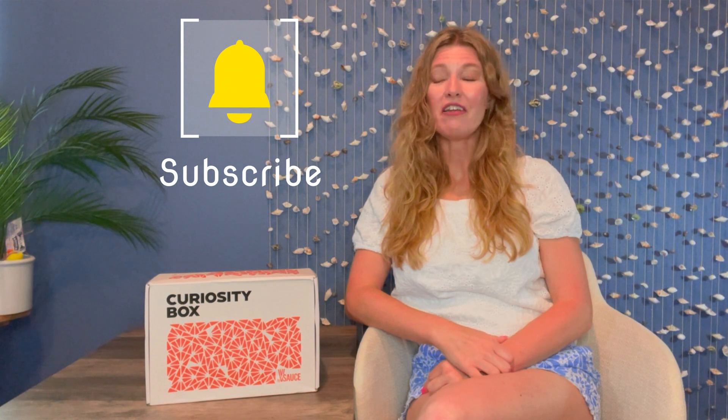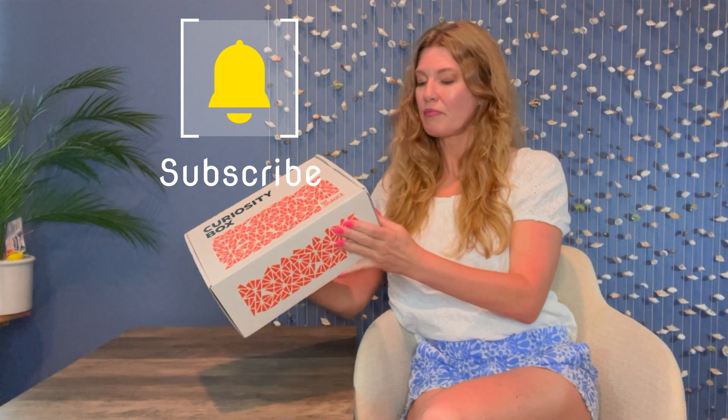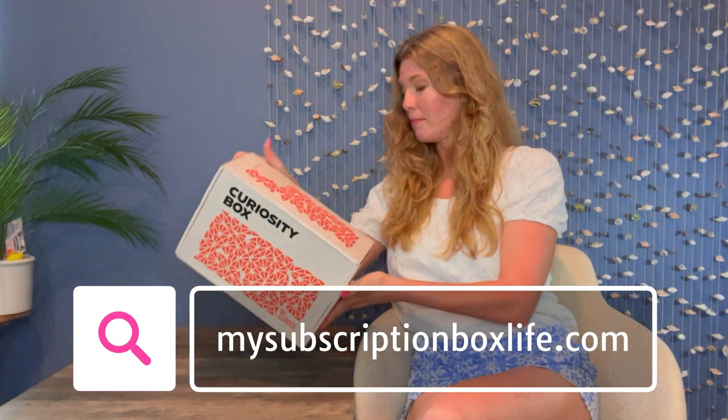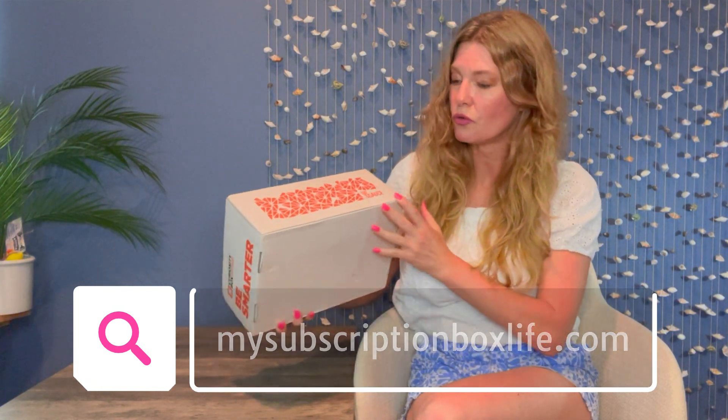Hi there, welcome back to My Subscription Box Life. I have a brand new box for us today. It's called Curiosity Box, and on the side here it says 'Be Smarter' — a subscription box for thinkers. I'm not quite sure what this all is about, but we are about to find out when we unbox this together. I hear things clinking around in here, so let's get this open.